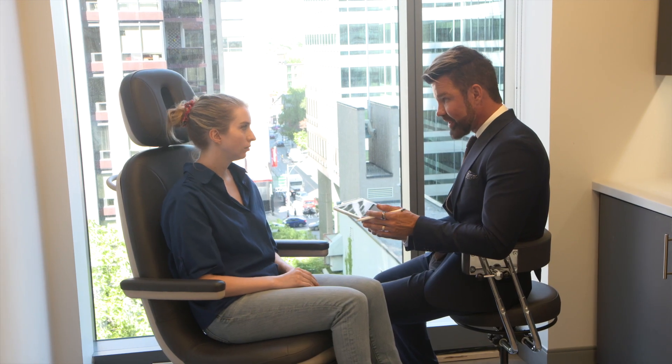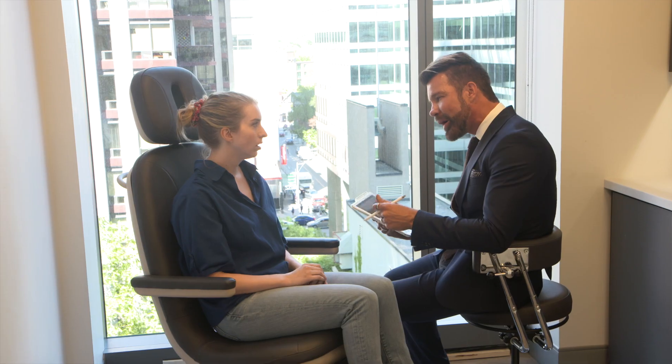Usually patients do come in for a consultation, or we have a brief consultation over the phone, explaining to them what miraDry is and what they can expect in pre and post care.